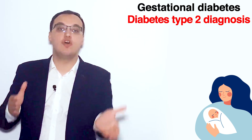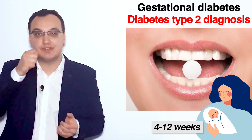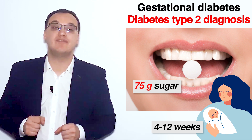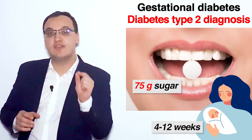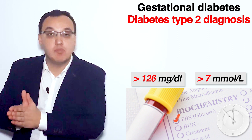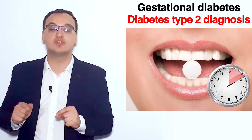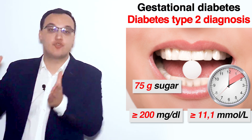After delivery, between 4 and 12 weeks postpartum, we perform an oral glucose tolerance test — giving the patient 75 grams of glucose. If the fasting plasma glucose is more than 126 mg/dL (7 mmol/L), this indicates diabetes. If two hours after the 75g glucose load the value is more than 200 mg/dL (11.1 mmol/L), we diagnose type 2 diabetes and treat accordingly.